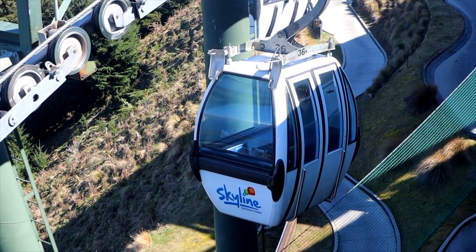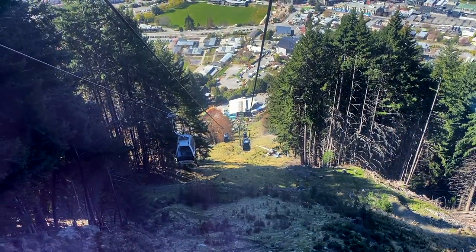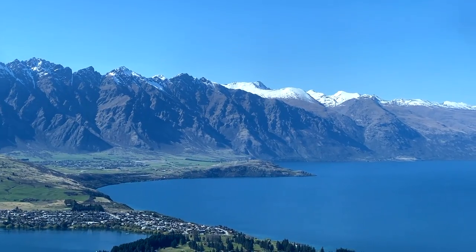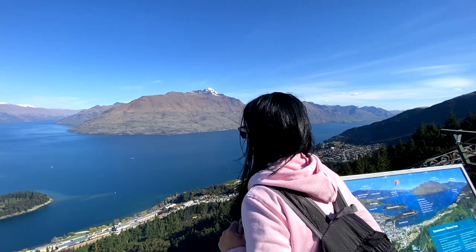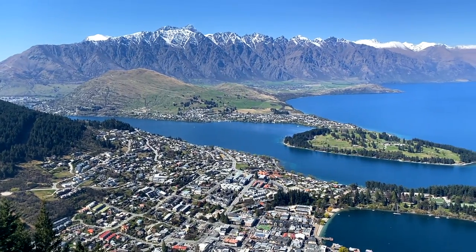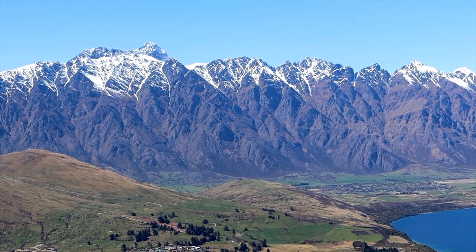First up, the Gondola and Luge. The Queenstown Skyline Gondola is the southern hemisphere's steepest cable car. It will take you up 450 metres high into the mountains where you get the most epic views over the whole of Queenstown. Once you're at the top, these are some of the best views you'll get over Lake Wakatipu and the remarkable mountains. There is a viewing platform where you can soak in all these stunning 360 degree views. There's also a cafe at the top so you can enjoy your lunch with a view.